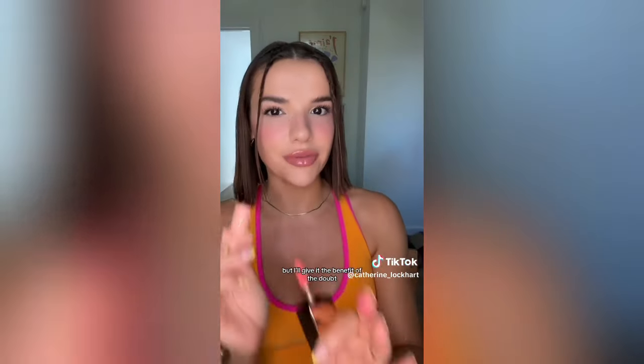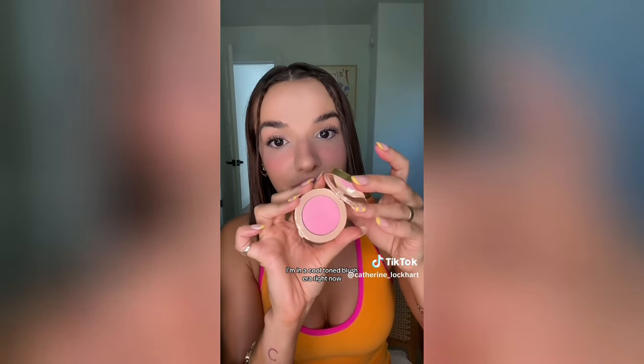I got two of the new NARS liquid blushes in shades Wanderlust and Orgasm. I haven't fully tested these yet - the formula is pretty liquidy, looks essentially like a lip gloss, and I kind of feel like it's gonna mess with my makeup. This is the only one that isn't acne safe and I justified this because it's Gucci - just look at that packaging. I'm in a cool-toned blush era right now and I had to try it. It looks beautiful, more pigmented than the Dior ones and Lawless ones I have in cool tone pink.